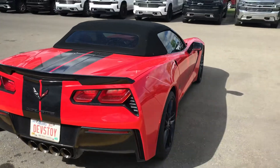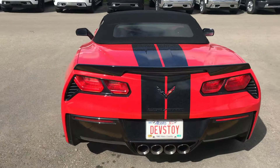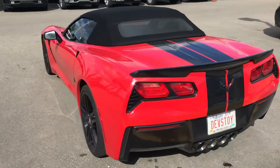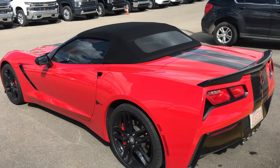It has about 45,000 kilometers on it. This is a Stingray — it's a 3LT Stingray, so it's very well equipped. It also has the Z51 performance package on it, and it's obviously a convertible as well.